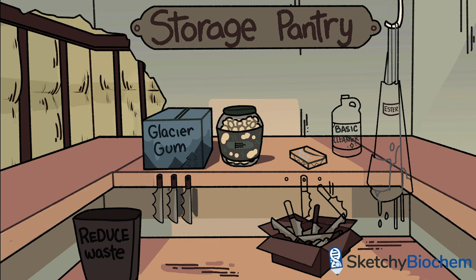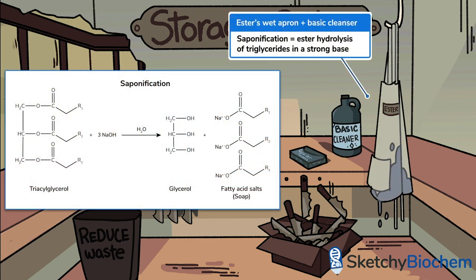Scientists and soap makers can also break the ester bonds of triglycerides with a process called saponification. So while triglyceride catabolism by lipases takes place inside the body, saponification occurs outside — that is, as long as you're not a corpse. You'll need some water and a really strong base like sodium or potassium hydroxide to make saponification happen. You can remember ester hydrolysis of triglycerides with ester's wet apron next to some basic cleaner.